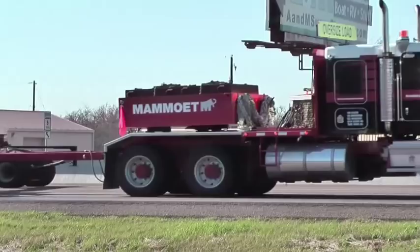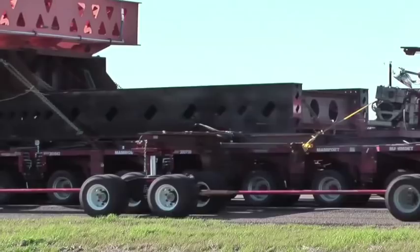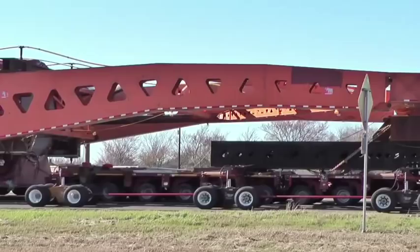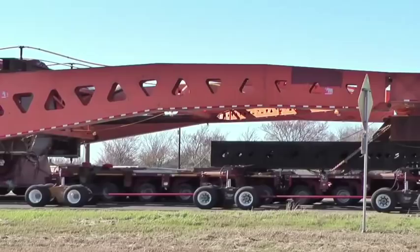When we say heavy-duty, we're not kidding. This road trip moved a 900,000-pound electric generator from the port of Houston to a power plant under construction near a small town in central Texas, about 250 miles away. The generator itself was about 20 feet high and almost 40 feet long. That's pretty impressive all by itself, but it's just the beginning.